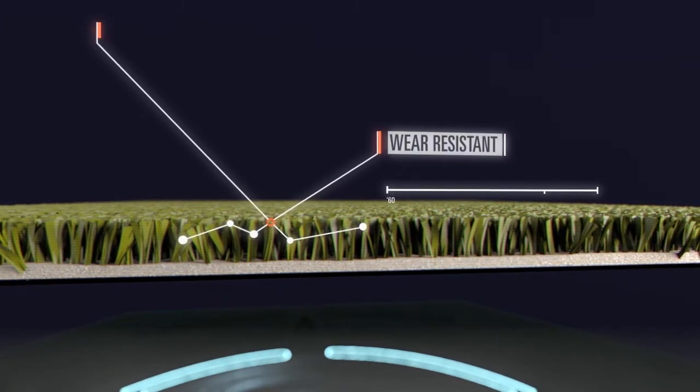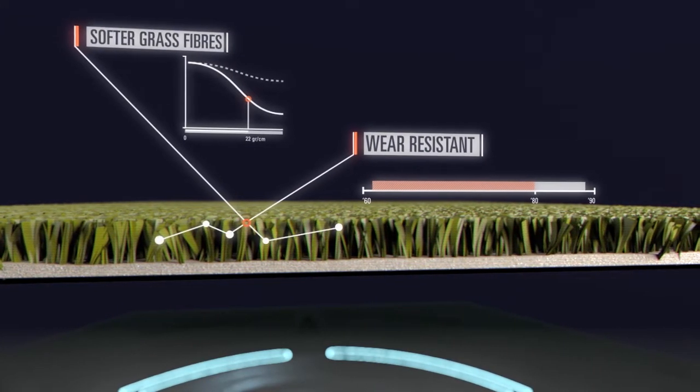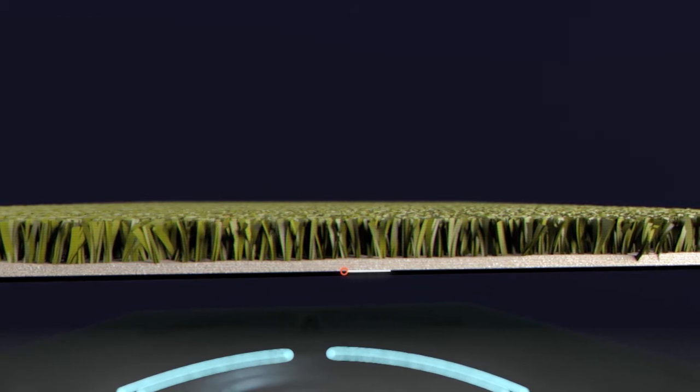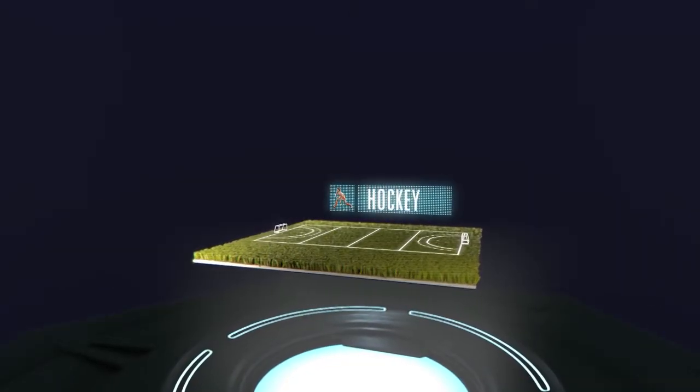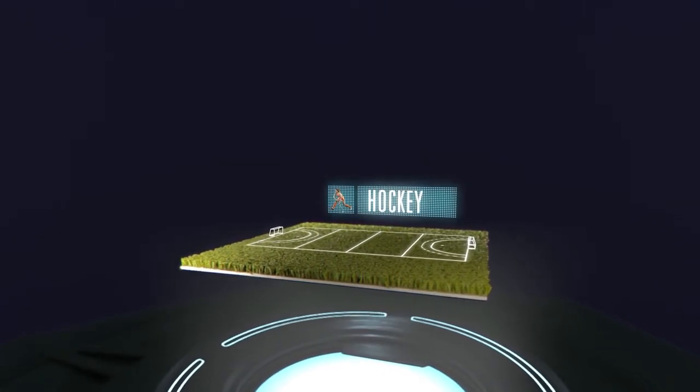New polypropylene tape extrusion techniques produce more wear-resistant grass fibres, while the woven backing provides greater stability for surfaces. Hockey starts writing history on synthetic turf.